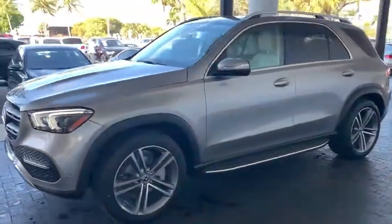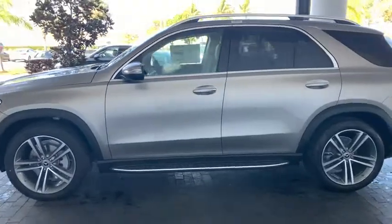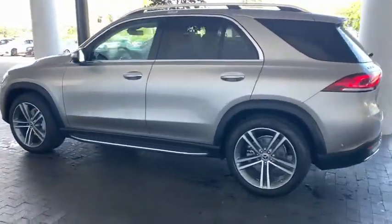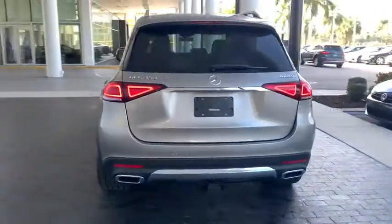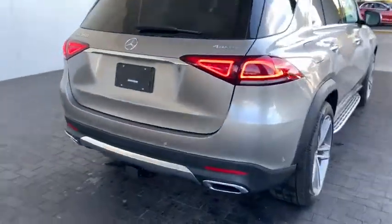It combines sports sedan performance with SUV stability. It comes with beautiful, serene-looking interiors and a command system that is close by to access every setting under the sun.